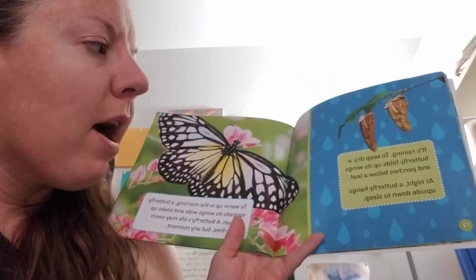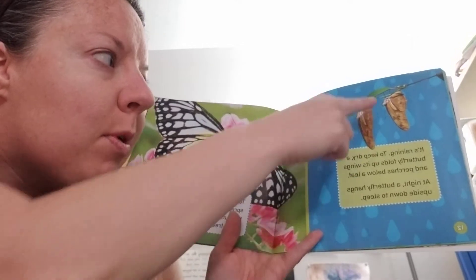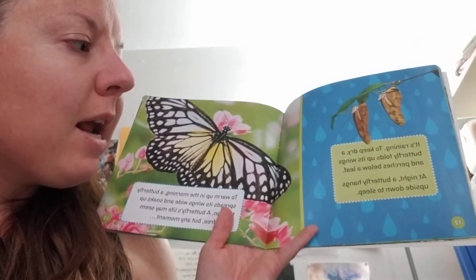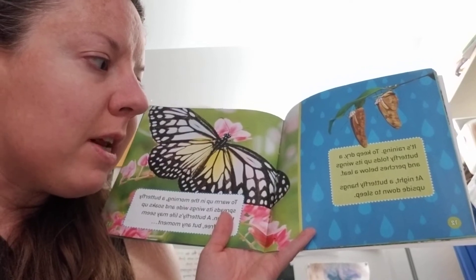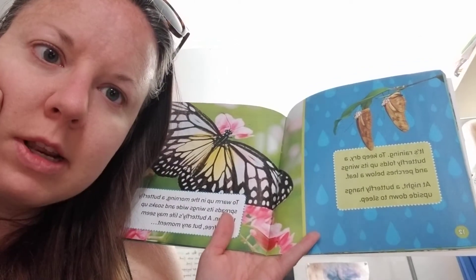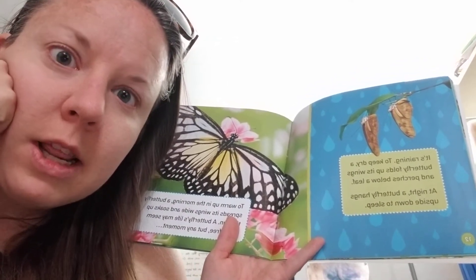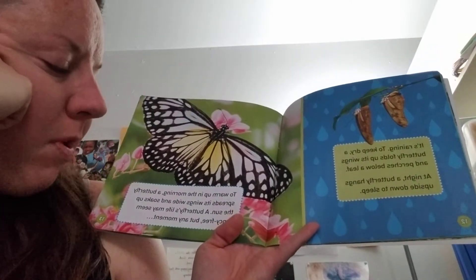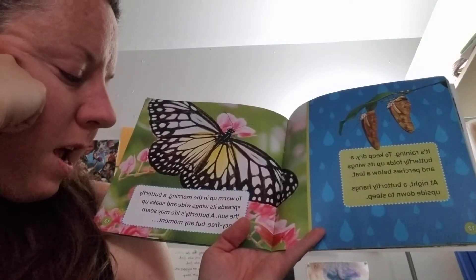It's raining. To keep dry, a butterfly folds up its wings and perches below a leaf — it's like a little umbrella. At night, a butterfly hangs upside down to sleep. What other animal does that? It's Ethan's favorite — a bat. To warm up in the morning, a butterfly spreads its wings wide and soaks up the sun.